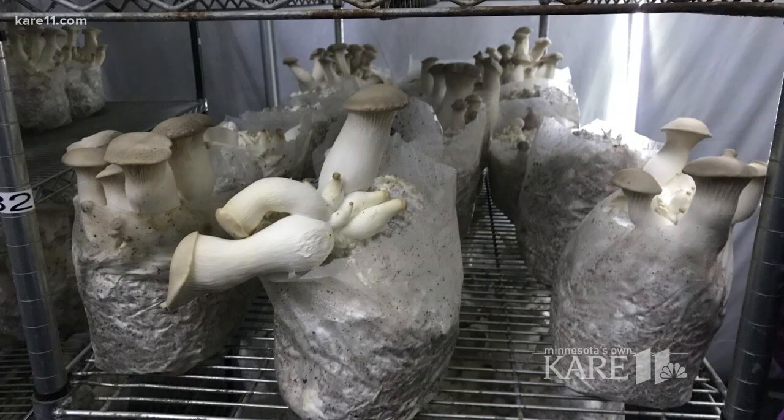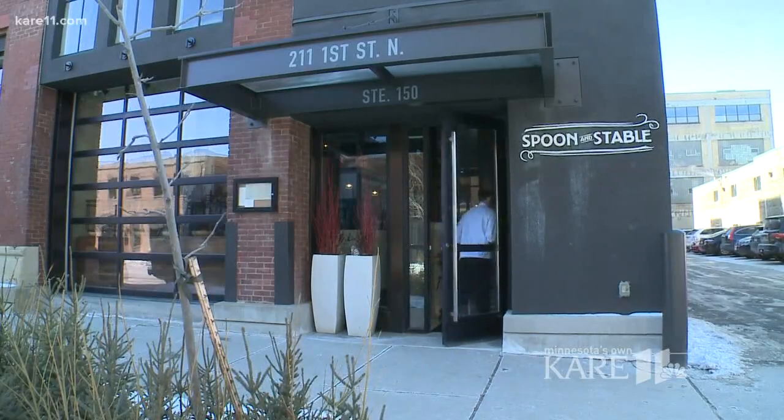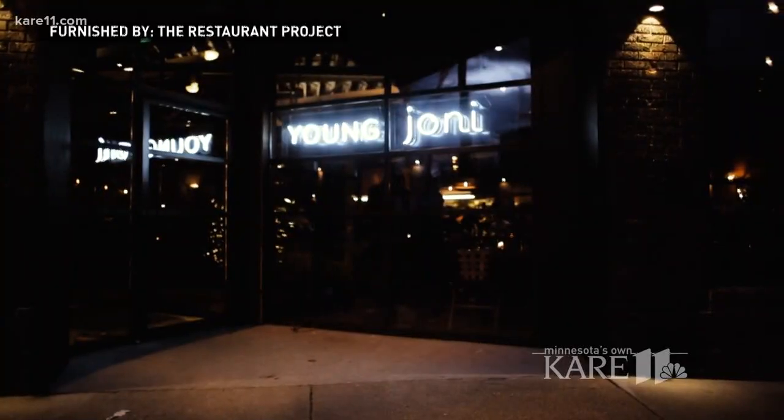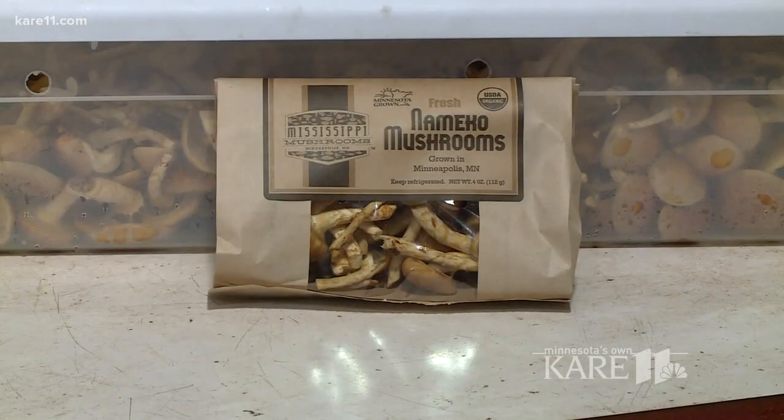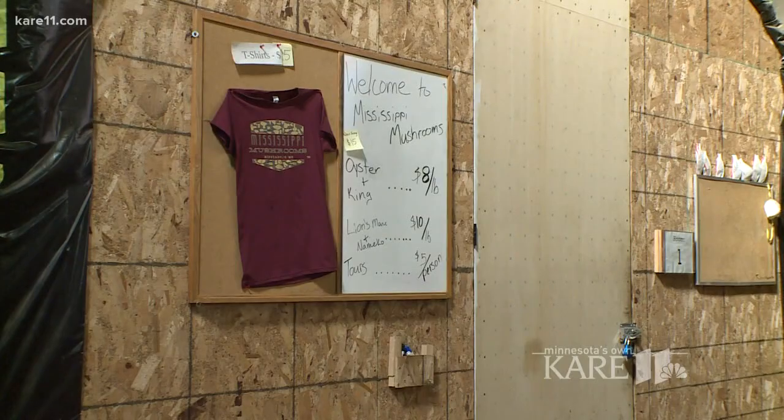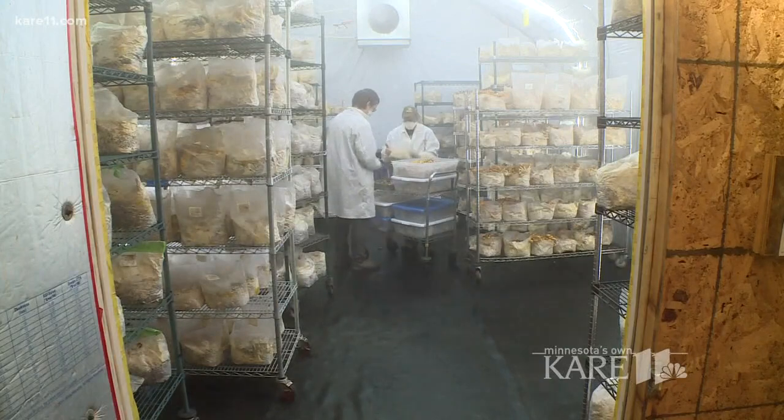Want to eat them? Snag a reservation at one of the hottest tables in town: Spoon and Stable, Belcor, Young Joanie, among others. Or cook them up yourself — they're available at several Twin Cities co-ops, or you can get them straight from the source, plus a quick tour, Saturdays and Sundays, 11 to 2.